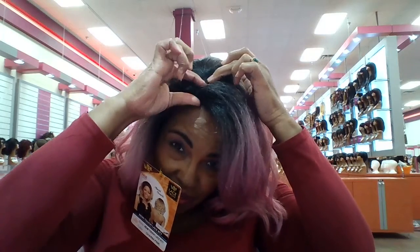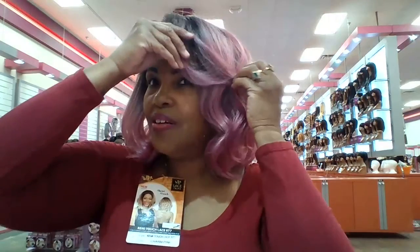As you notice, it has a deep root and a little teeny bit of parting space right there. It is a beautiful pink bob — it is really cute. And this is her from the side.